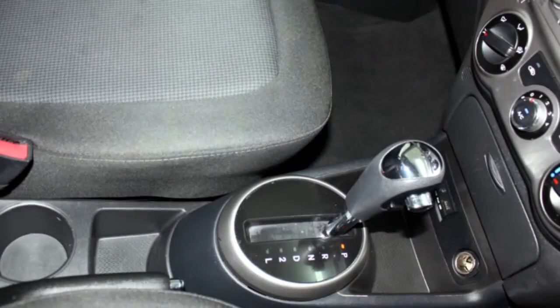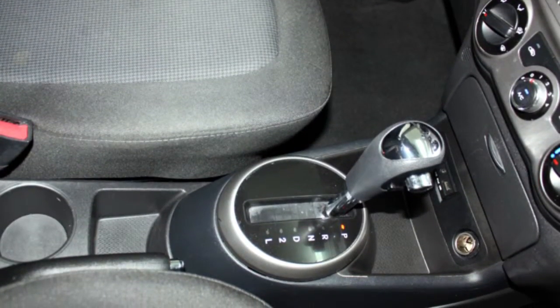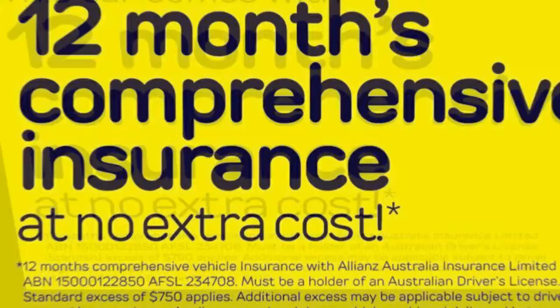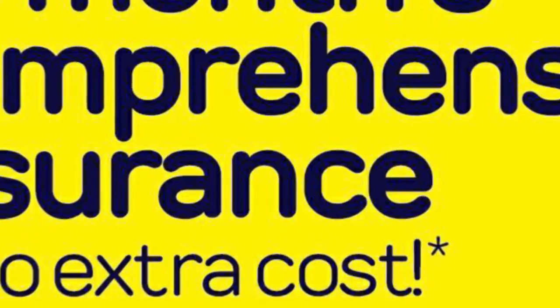Remote central locking, power steering, air conditioning, and a CD player. The anti-lock braking system will help deliver you safely to your destination, and more.